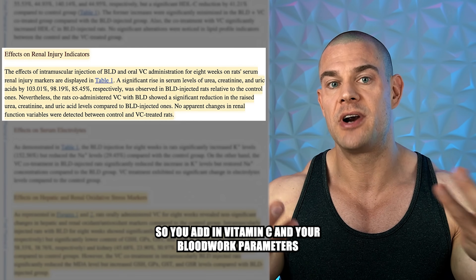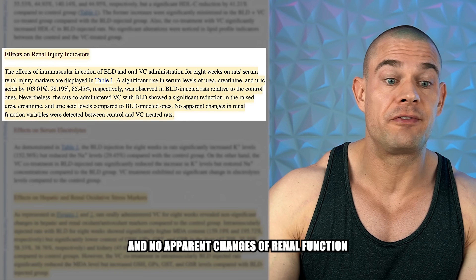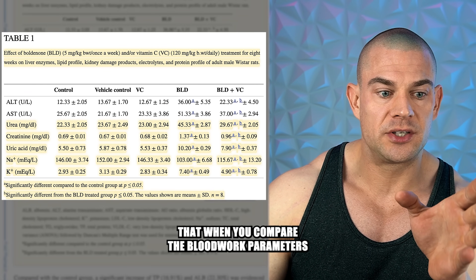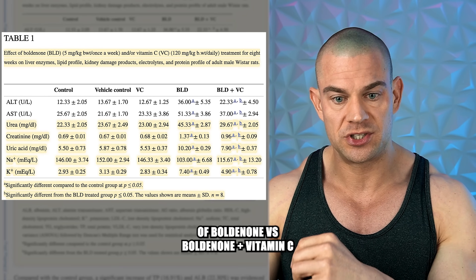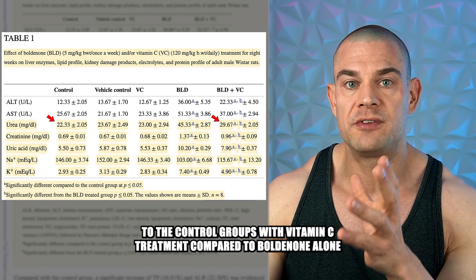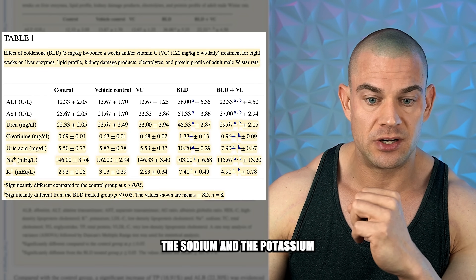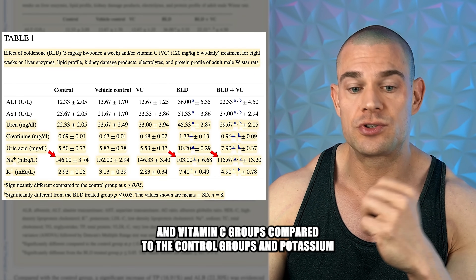When you add vitamin C, your blood work parameters improve — at least in the case of Wistar rats. No apparent changes in renal function variables were detected between the control groups and the vitamin C-treated groups. It's very clear that urea levels are much closer to control group values with vitamin C treatment compared to boldenone alone. The same applies to creatinine, uric acid, and even electrolyte levels. Sodium levels went down in the boldenone-plus-vitamin-C group compared to controls.